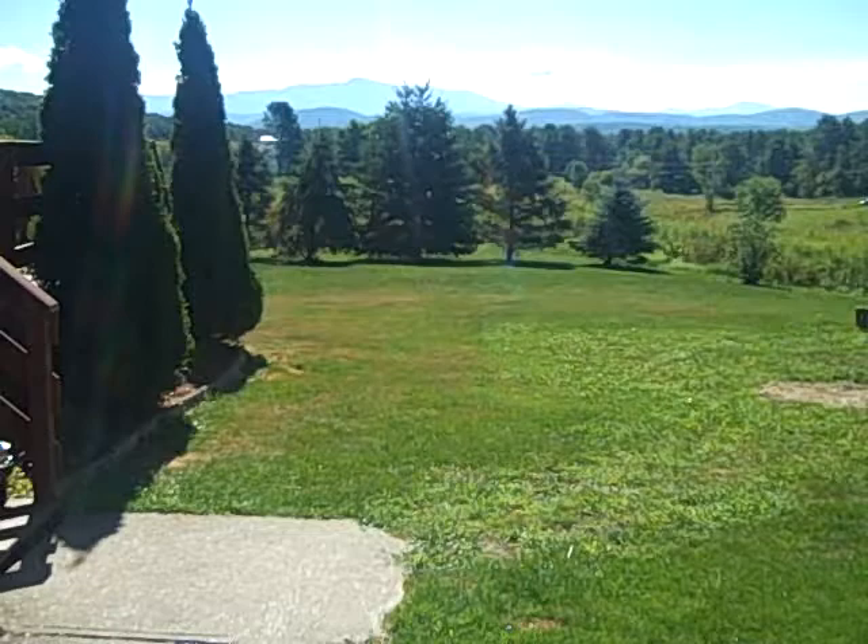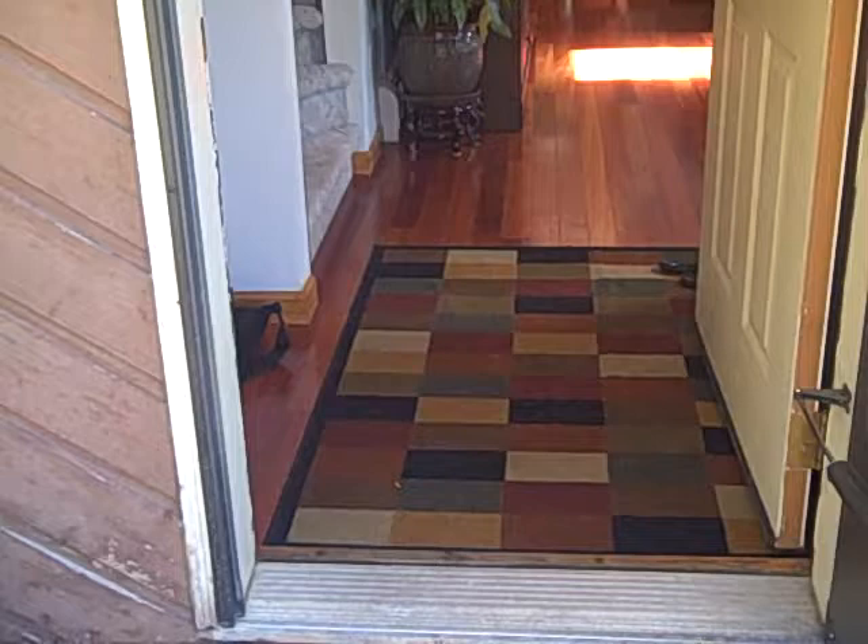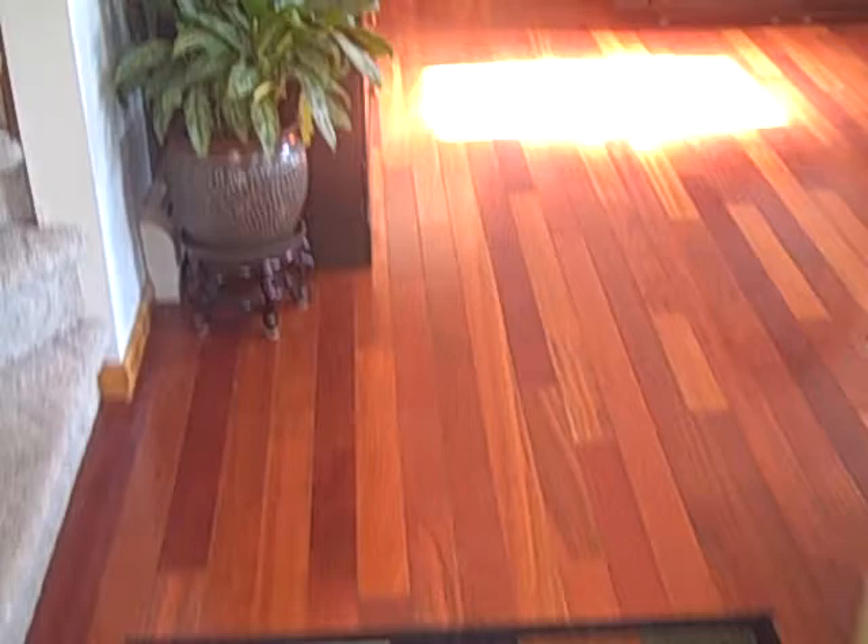It's a three bedroom, two and a half bath contemporary. Two of the bedrooms are upstairs. The master has a giant walk-in closet and a large jacuzzi tub. The owner has done a really great job of installing newer pre-finished Brazilian cherry floors throughout this lower space — it's really showing well.